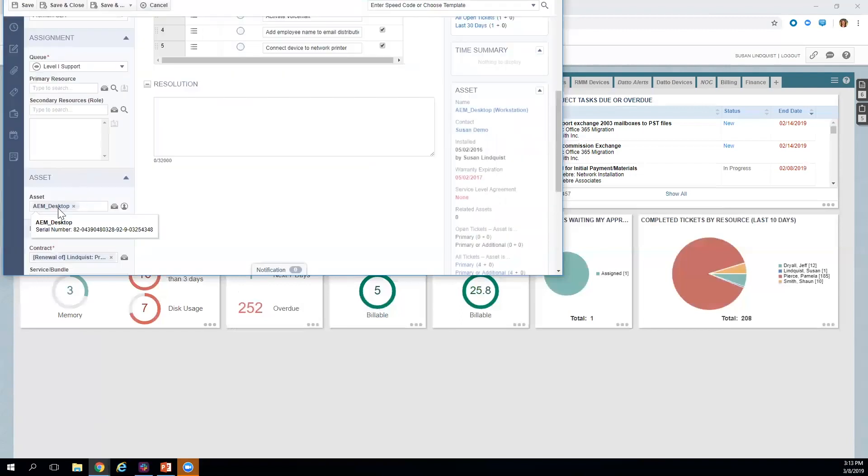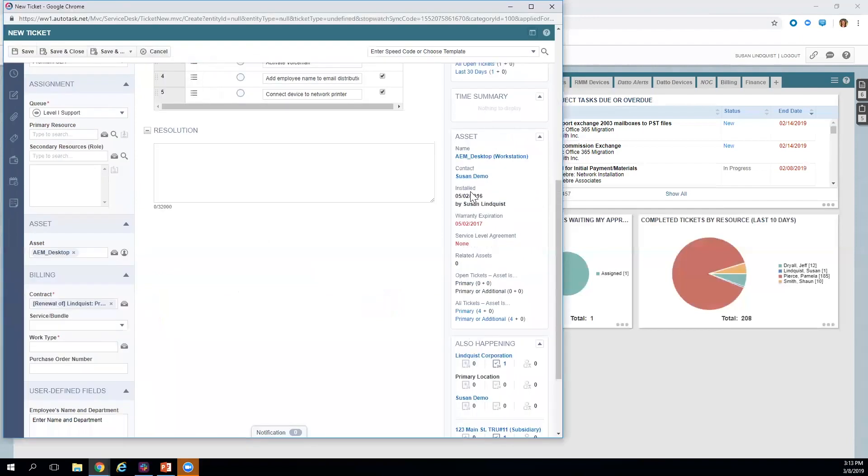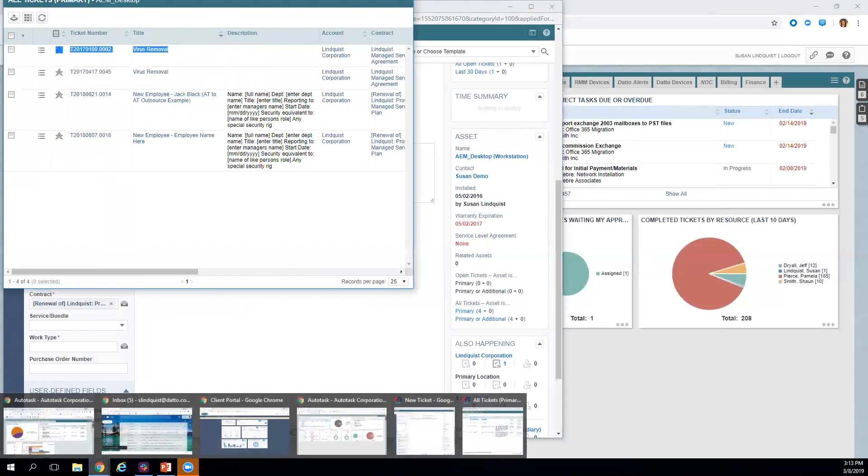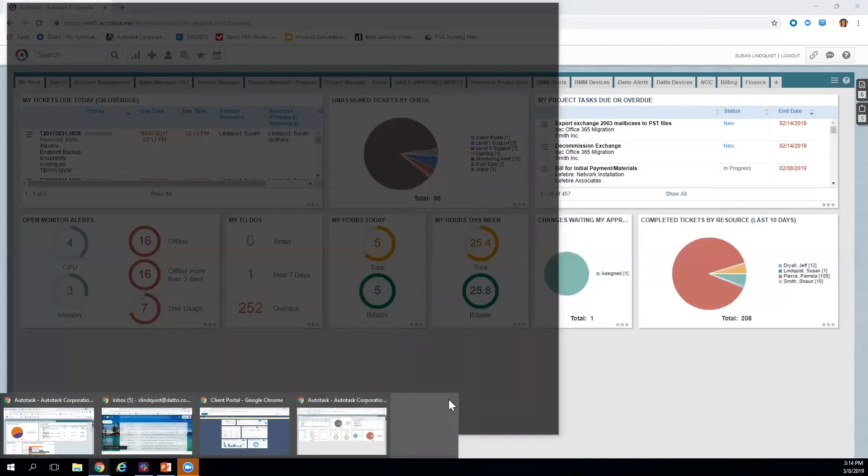When I enter the end user, I can see other open tickets for that person. I can browse assets for the site location and check warranty status, or search assets specifically owned by that end user. I can link that device or asset to the ticket, and we keep a ticket history at the asset level. I can see when it was installed, if it's under warranty, under SLA, on a contract, and how many times the same issue has happened on the same device — helping identify whether to retire or replace it.